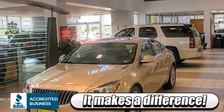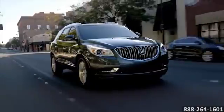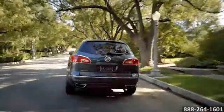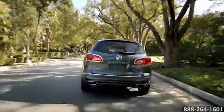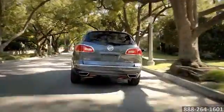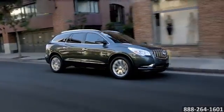Here's the vehicle for you. Every drive is worth making in the 2015 Buick Enclave. The Enclave knows how to perform. Its 6-speed, 288-horsepower, 3.6-liter V6 engine is powerful and efficient. You'll conquer any terrain with the traction control and available all-wheel drive.